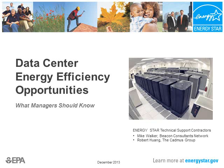Welcome to Data Center Energy Efficiency Opportunities, brought to you by US EPA's Energy Star Program. This presentation is subtitled 'What Managers Should Know,' because it is intended for a broad, non-technical audience.